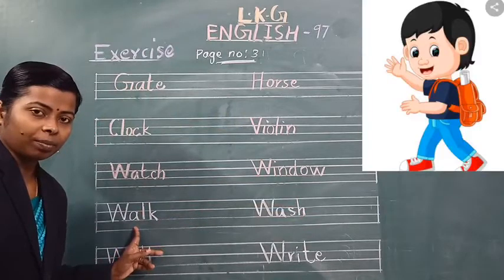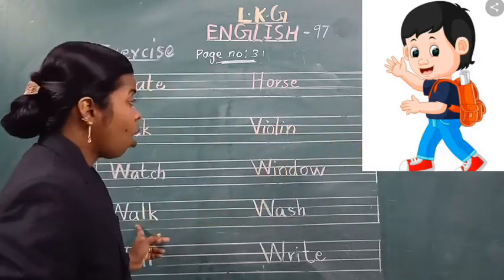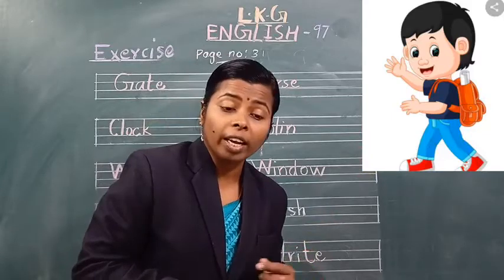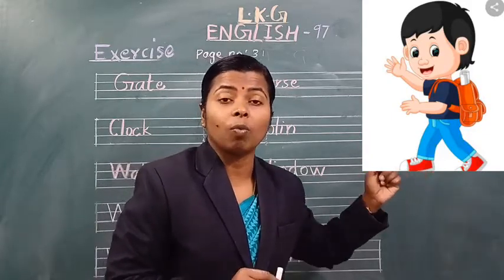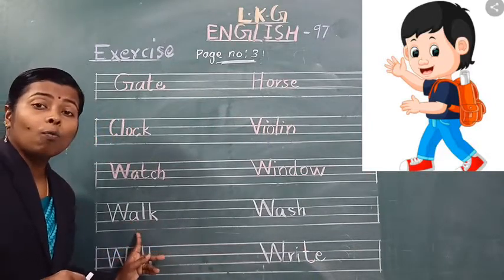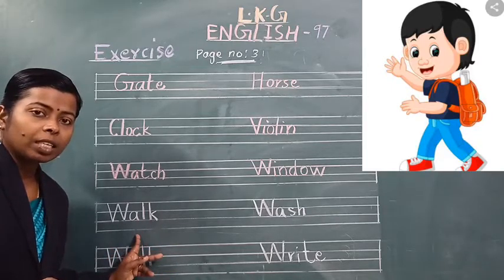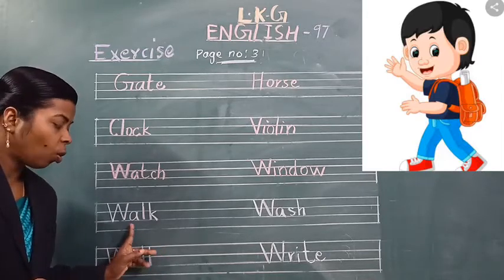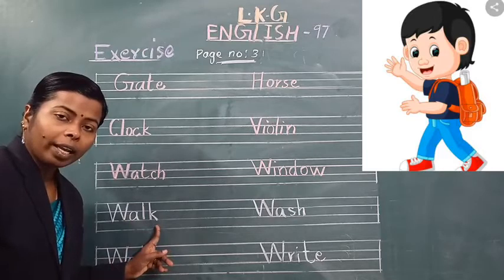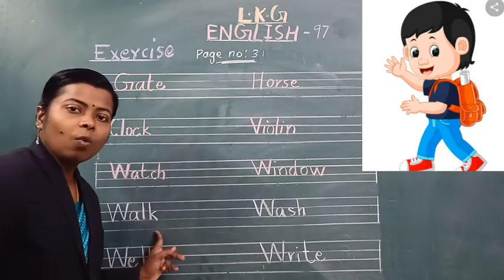Next word — walk. See the picture. Which word is this? Walk. Spell the word walk. W-A-L-K. Walk. Which word is this? Walk. Spell the word walk. W-A-L-K. Walk.